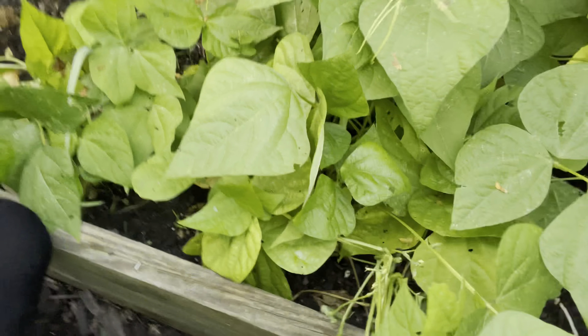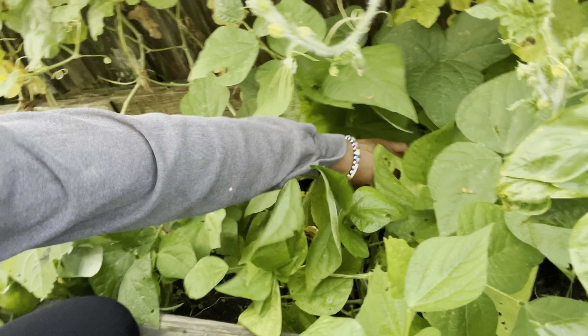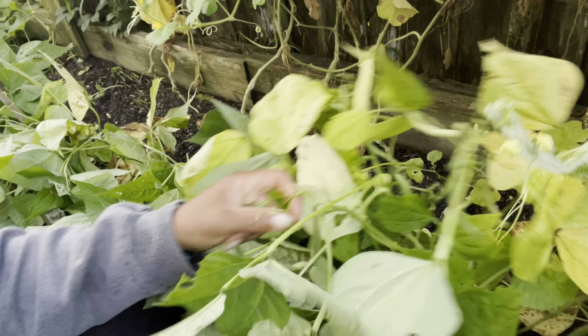This is the bush variety bean that I sell on my website. If you want to get any seeds, head to viewbyt.com if you're interested in getting some of my seeds.